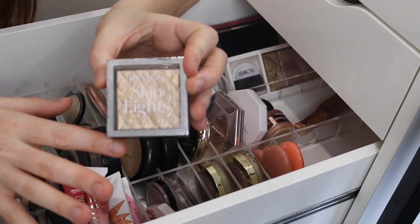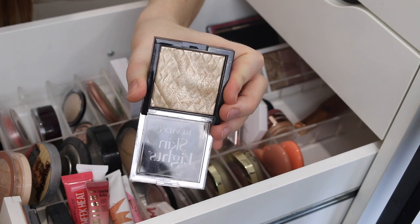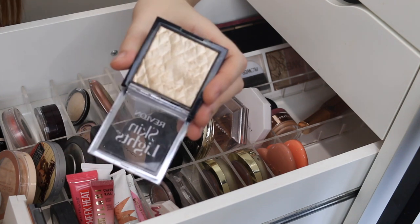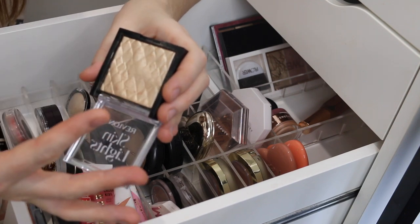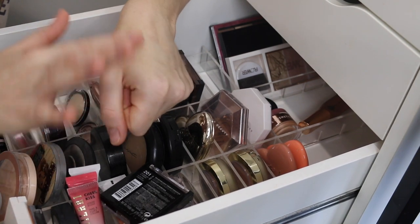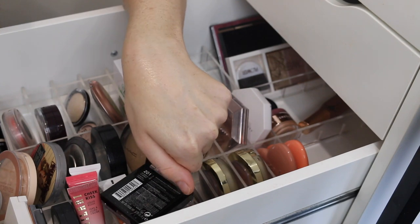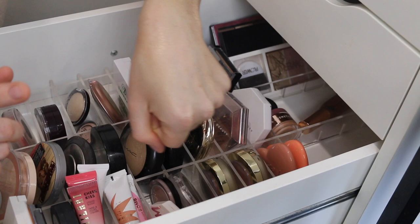Moving on to the Revlon Skin Lights Prismatic Highlighter in the shade Daybreak Glimmer. Now looking in the pan, it looks really deep and like it's going to be way too dark for me, but this is one of the best drugstore highlighters I've ever tried. It is just so creamy and soft and leaves such a beautiful glossy look. If I go too heavy you can see the gold, but with a nice light application — sheered out — it is very beautiful and works for my skin tone. It has such a smooth and blendable formula, lasts a really long time on the skin, and is definitely one I recommend. Just take caution with how heavily you apply it if you are as fair as me.